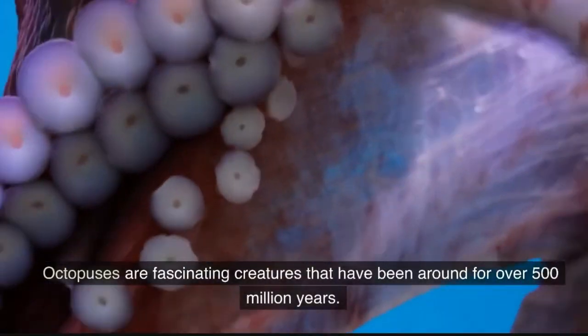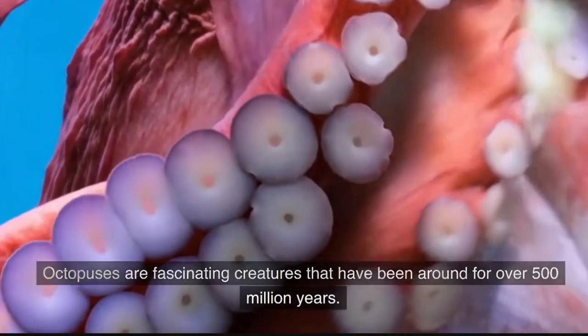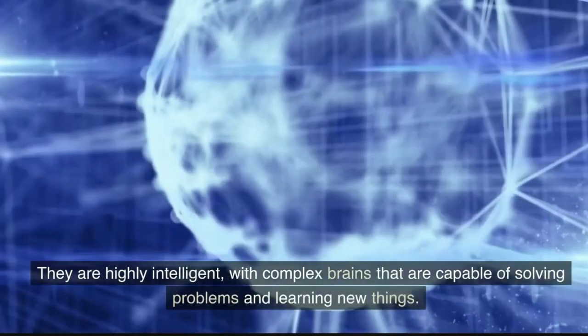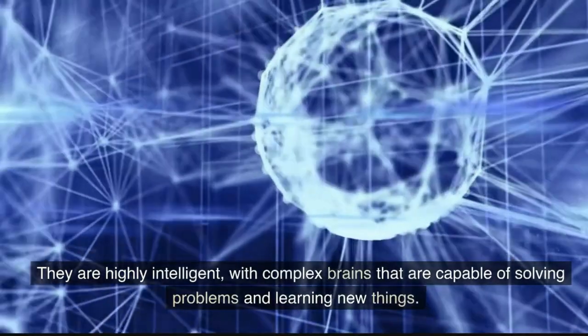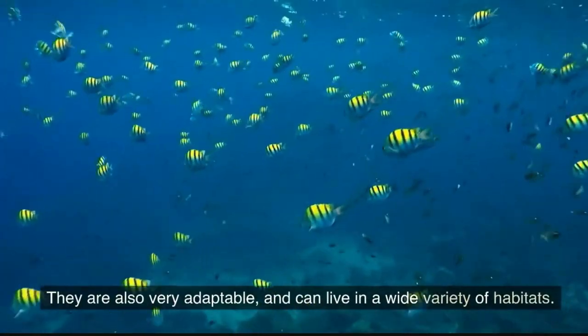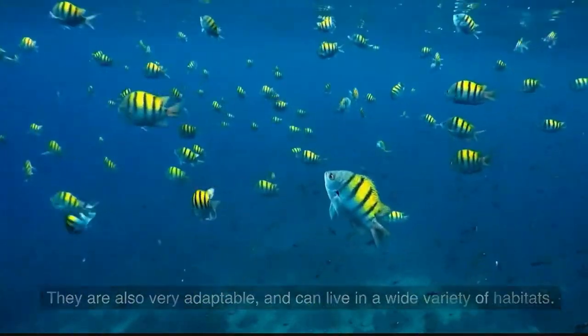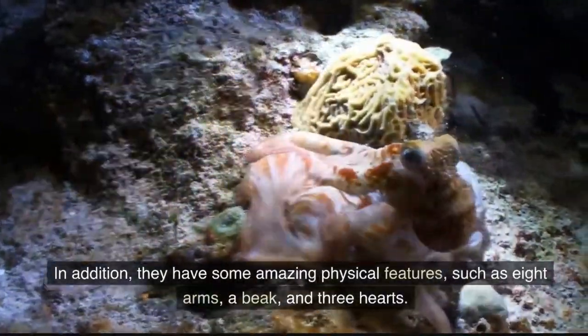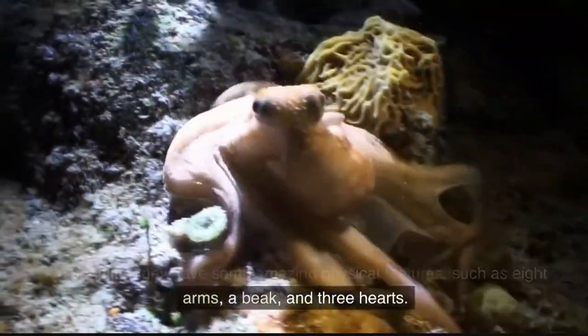Octopuses are fascinating creatures that have been around for over 500 million years. They are highly intelligent, with complex brains that are capable of solving problems and learning new things. They are also very adaptable and can live in a wide variety of habitats. In addition, they have some amazing physical features, such as eight arms, a beak, and three hearts.